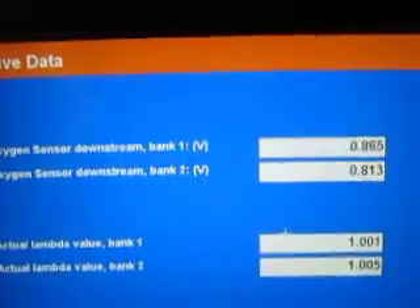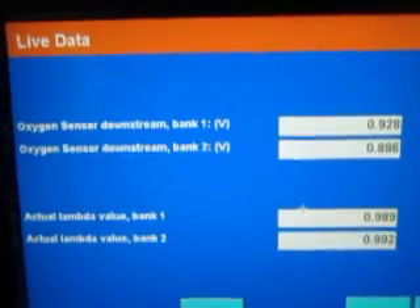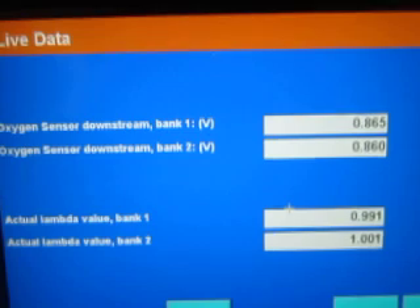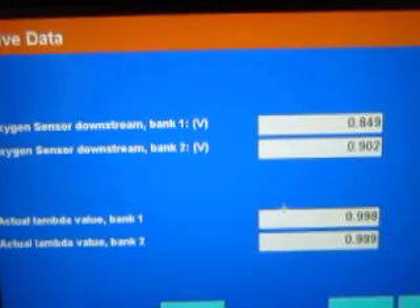The sensors are steady at 800 RPM. Revving up to 2,500 RPM — the catalytic converter is efficient. Notice how the Bang 2 dropped real quick. The engine is running at 2,500 RPM.